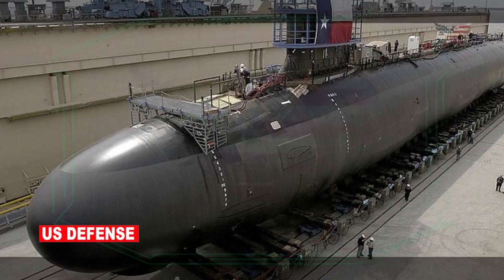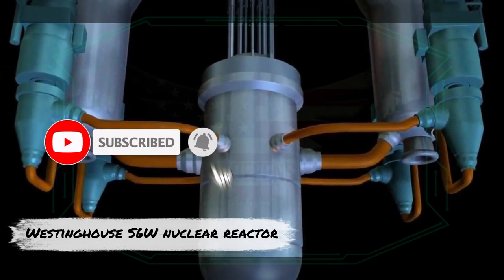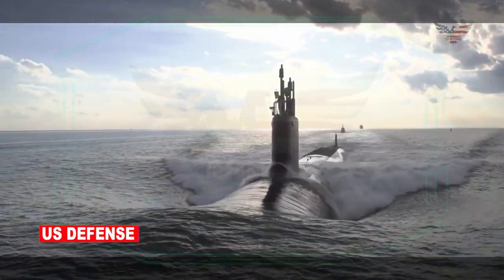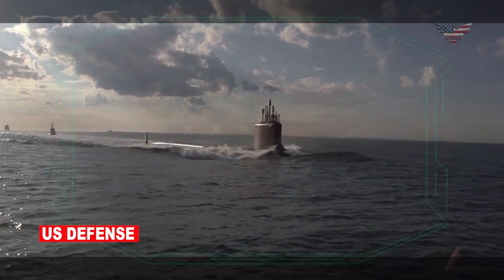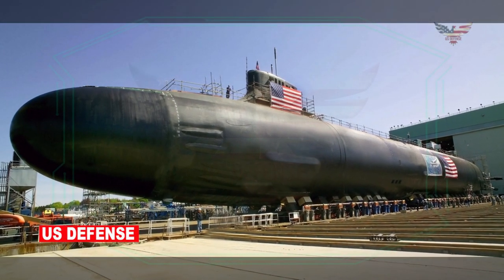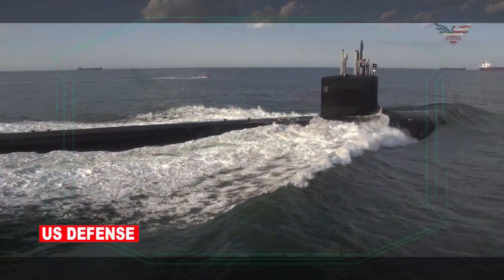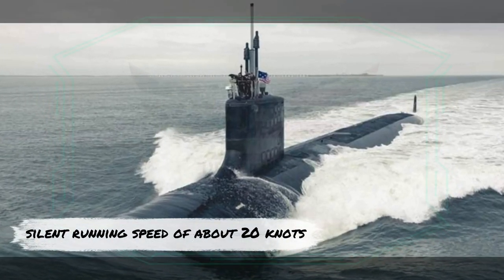The Seawolf submarines are each powered by one Westinghouse S6W nuclear reactor, driving two steam turbines to a total of 52,000 shaft horsepower. The class was the first class of American submarine to utilize pump-jet propulsors over propellers, a feature that has carried over to the newest Virginia-class. As a result, a Seawolf is capable of 18 knots on the surface, a maximum speed of 35 knots underwater, and a silent running speed of about 20 knots.